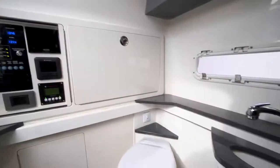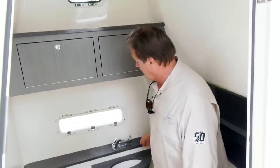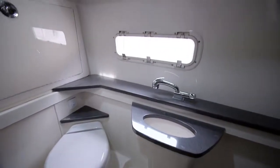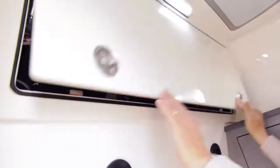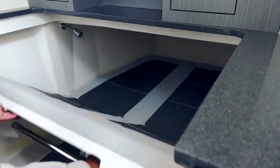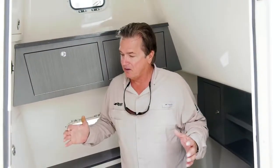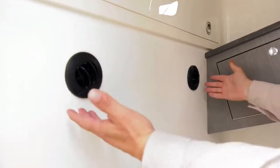Step down inside the Mako 414 center console — seven feet of headroom in here. You have a freshwater sink with both cold and hot water that doubles as a showerhead, and easy-to-access rigging and electronics boxes with switch panels. Down below, there's more storage that opens up into a cushioned sleeper, which can also double as storage. It's virtually living quarters for those overnight trips, with both natural ventilation and air conditioning for comfort.